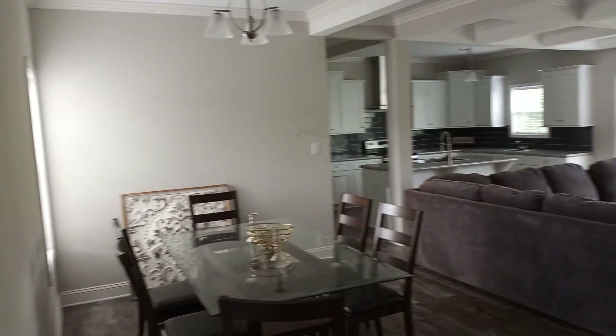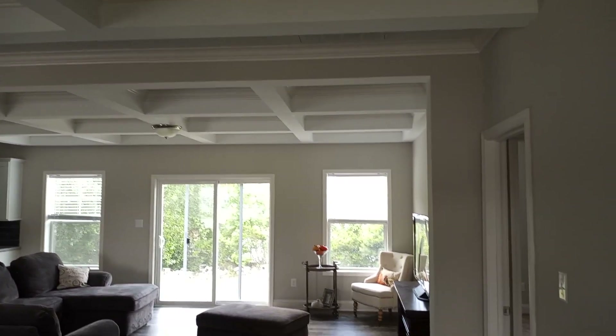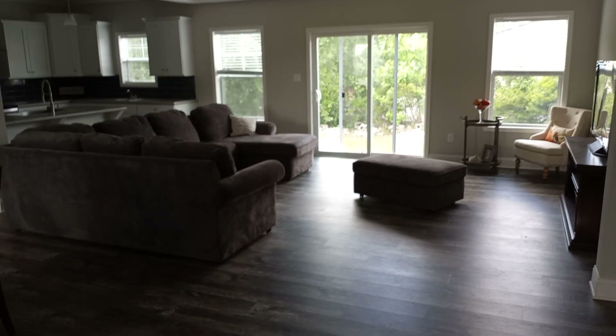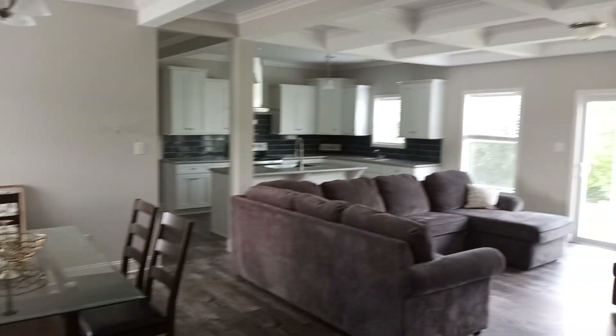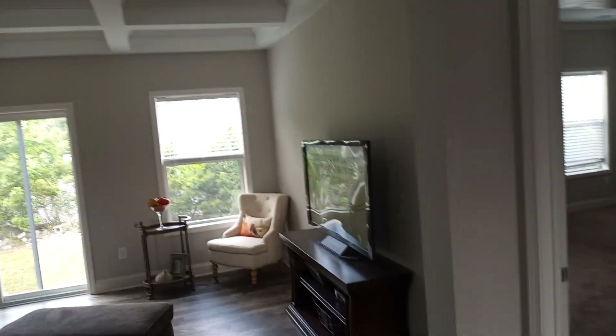Now we're back at the entrance point. Guys, look at this beautiful view in the living room — I love the ceiling in here. Right here they do have a closet, another storage closet — very small, but that's all you need. I'll leave the room size information and all that stuff in the description down below.